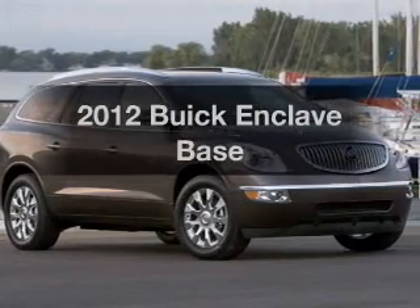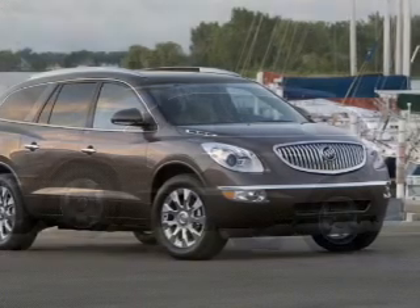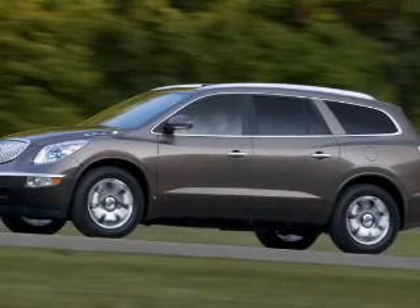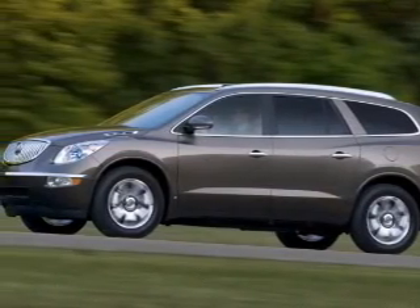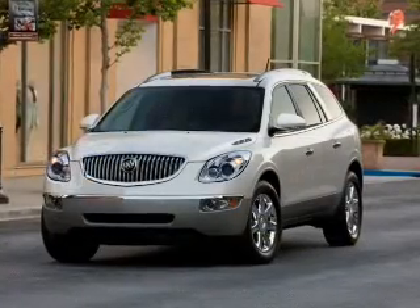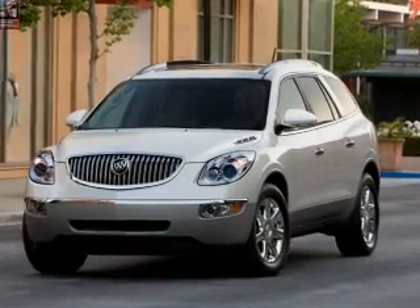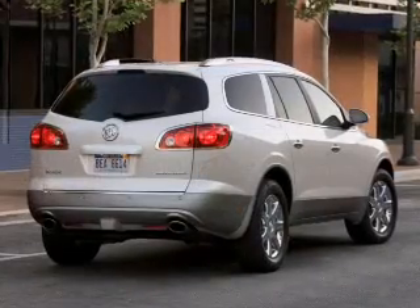Introducing the 2012 Buick Enclave — this is the set of wheels you've been looking for. The powertrain includes front wheel drive with a solid six-cylinder engine driven by a six-speed automatic transmission. Premium wheels give a more luxurious look. The anti-lock braking system will keep you safe on the road. Tailor the temperature to your preference and your passengers.